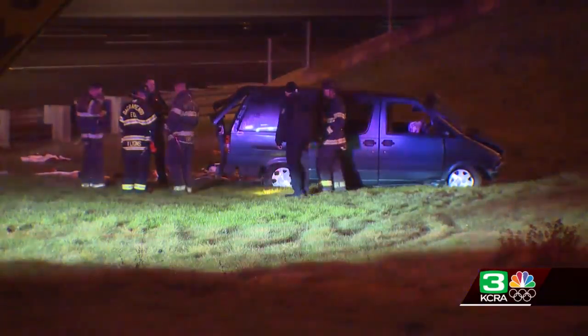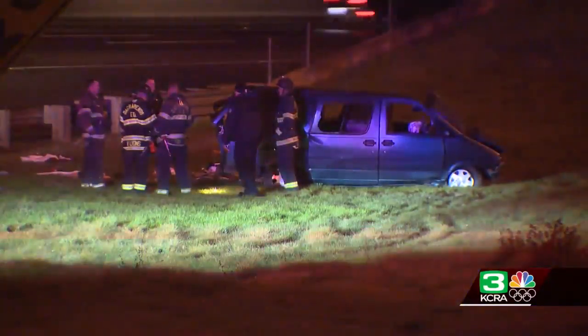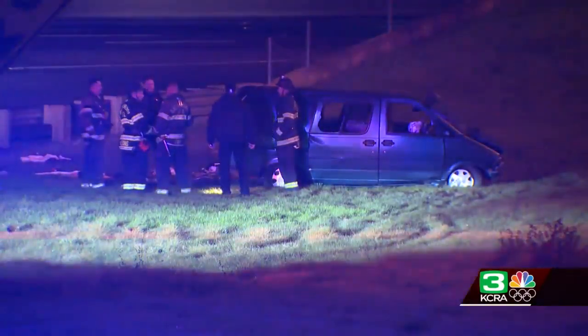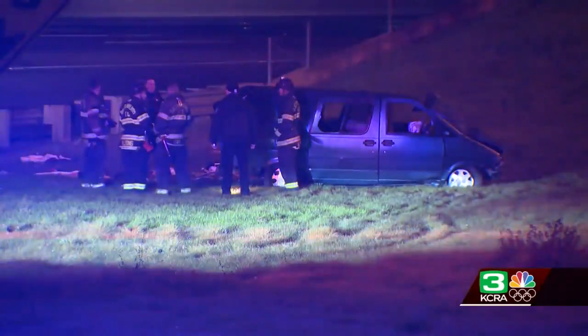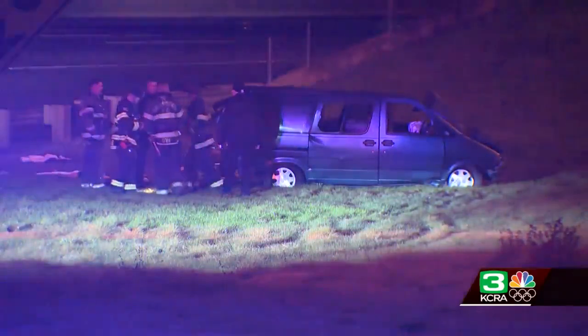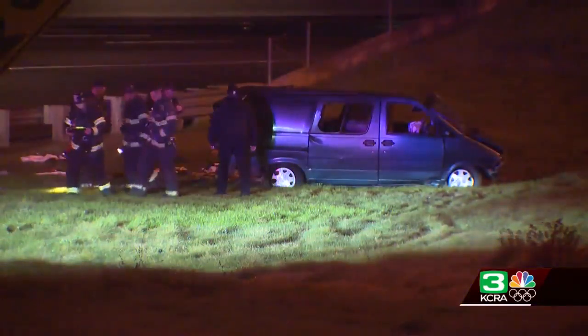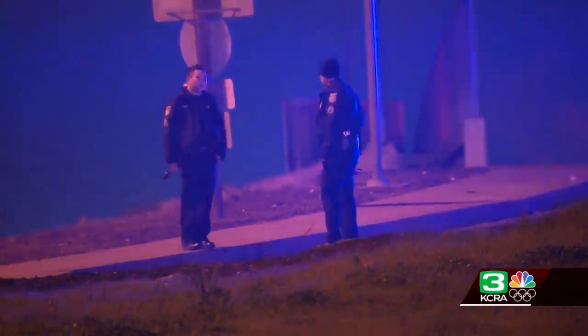Unfortunately, one person is deceased at the scene near the minivan. We did see one victim there that paramedics tried lifesaving measures on, but it wasn't enough. That person did die here at the scene, and that is why they have this area shut down as they conduct this investigation. What appears to be two vehicles involved in the collision — one at the top of the ramp, one at the bottom, with what appeared to be rollover damage to the minivan where it came to rest.